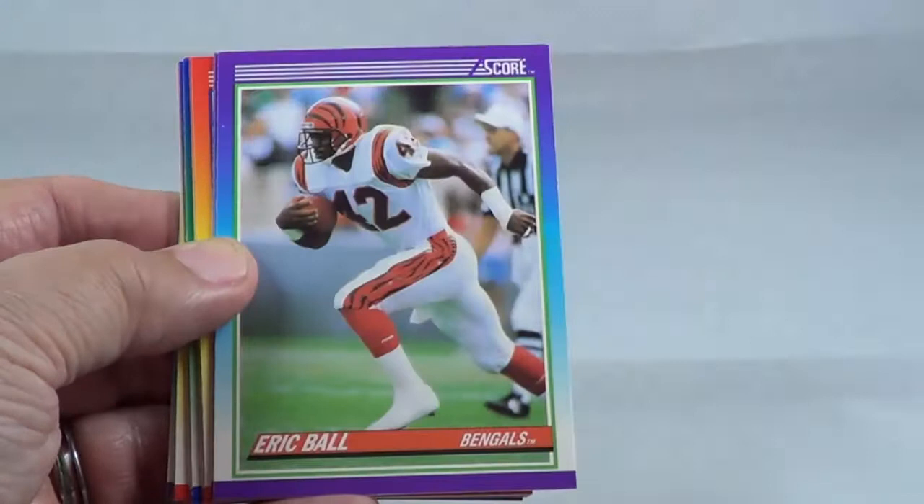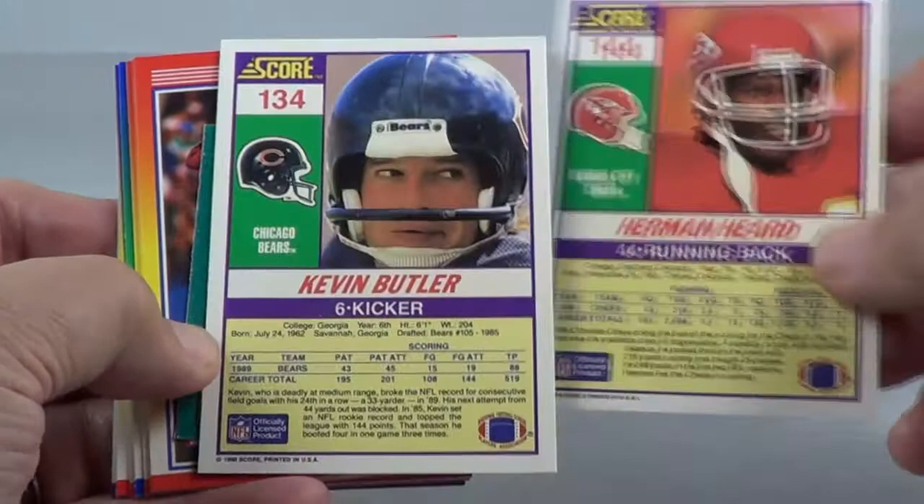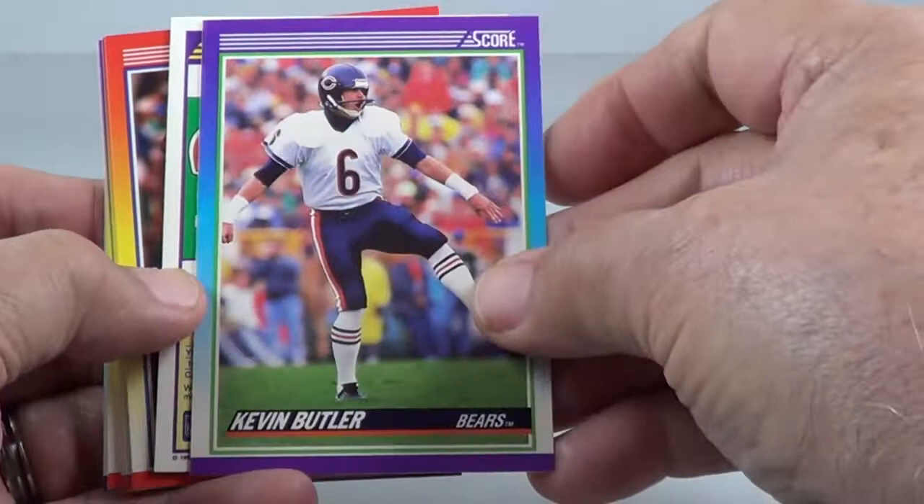Kevin Butler. Kevin Butler, okay. There's your cards. I like the way these flicker back and forth, see there?